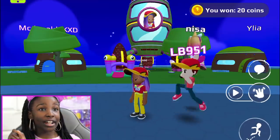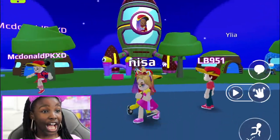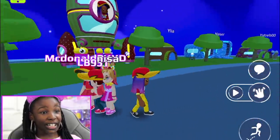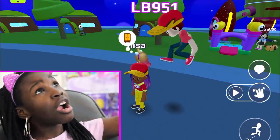Hey guys, welcome back to my YouTube channel! Today we're back playing PKXD, but today of all days I opened a McDonald's — yes, I opened a McDonald's! I rented it myself, I've got two employees, and I myself am the boss. I'm going to give you a tour of my McDonald's.